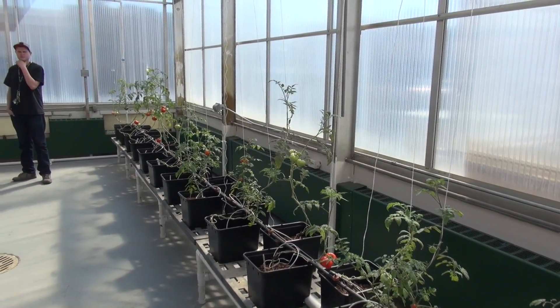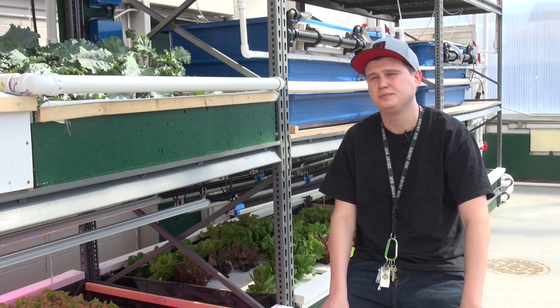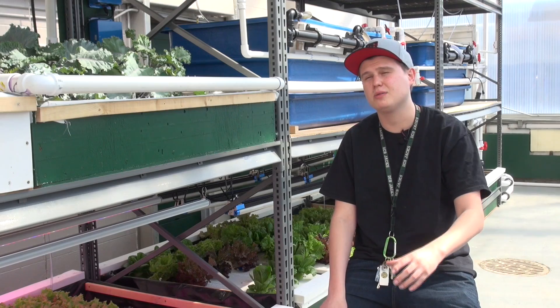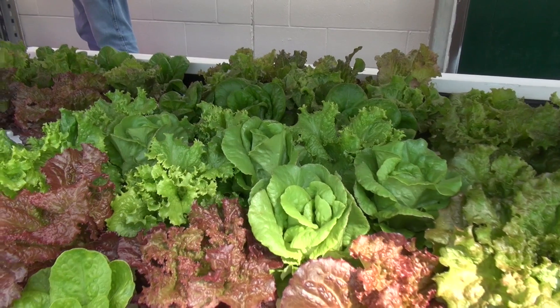Hydroponics is aquaponics minus the fish. Hydroponics is just growing in a soilless environment, whereas with aquaponics you take aquaculture and use that as the fertilizer instead of inorganic materials.